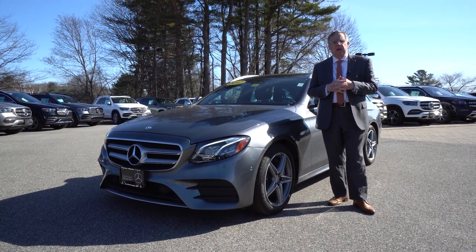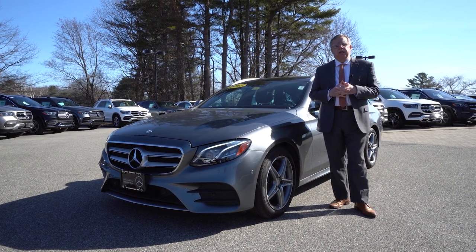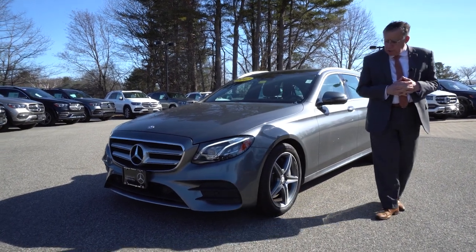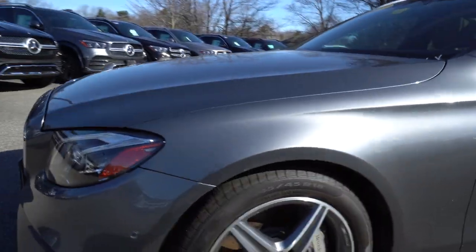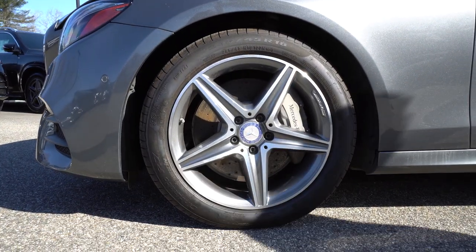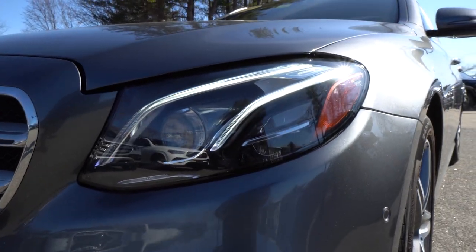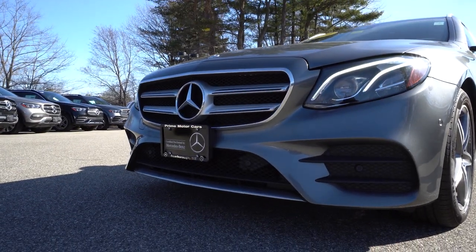I believe I sent that off to you because it has a lot of terrific options included in the premium package — things you really don't see very often on other cars. You have the AMG styling package, AMG wheels, LED headlights, the front anti-collision system. It's the 4MATIC, our famous all-wheel drive system where all four wheels are powered. It's biased 55 rear, 45 front, so you don't have torque steer.